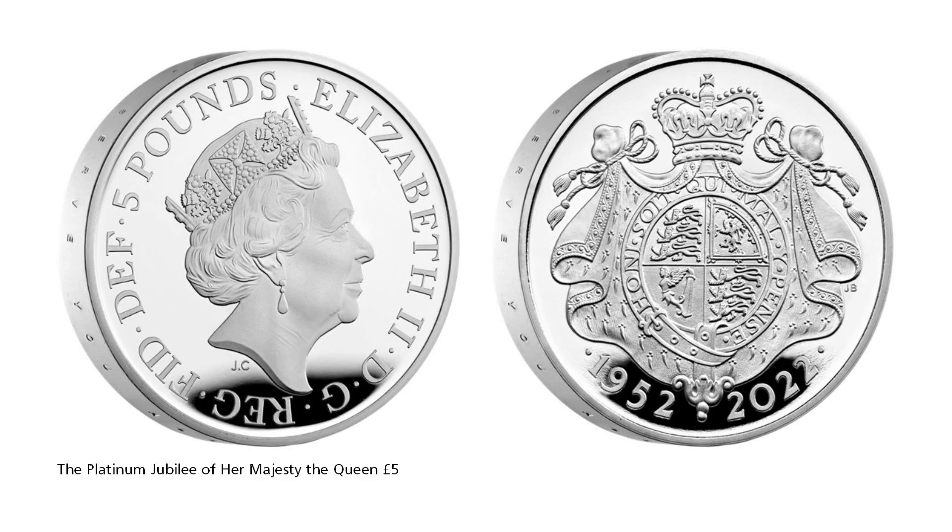The commemorative £5 crown follows the tradition of marking previous jubilees on crown pieces. Her Majesty the Queen's remarkable 70-year reign will be commemorated on a £5 crown designed by John Bergdahl. The coin features a regal design centralised by the quartered shield of the Royal Arms.